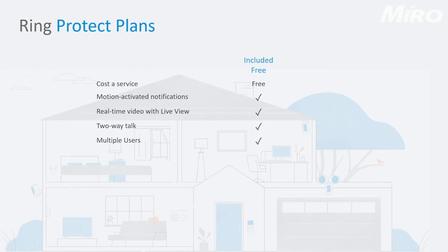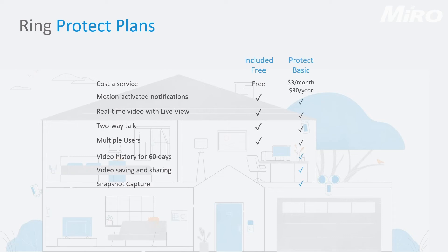The last topic is the Ring Protect Plans. The free version gives you motion-activated notifications, real-time video with live view, two-way talk, and the ability to add multiple users. The next tier is Protect Basic at $3 a month or $30 a year for one camera only. This adds 60 days of video footage backup, video saving and sharing options, and snapshot capture.